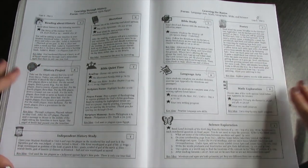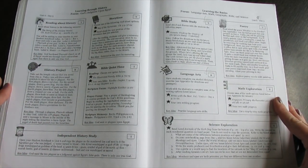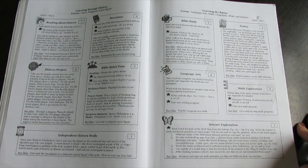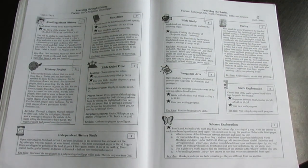I just think it's a great setup. It's really easy, and we just loved it. It was really good. Now I'm going to show you what books we used for history and science this year.